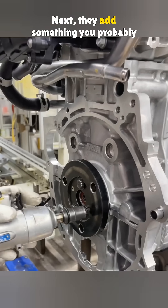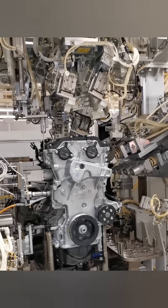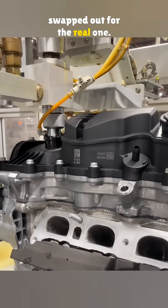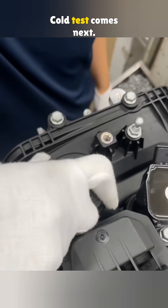Next, they add something you probably haven't seen before — a test flywheel. It's just for cold testing, then swapped out for the real one. Once the flywheel's on, they add engine oil. Cold test comes next.